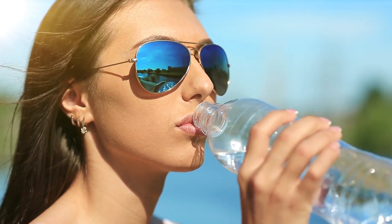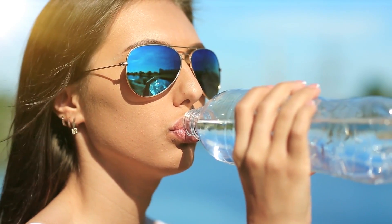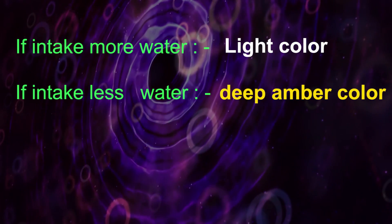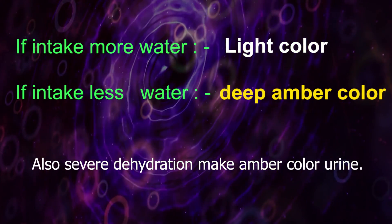The color also depends on water intake. If you drink more water, urine takes on a lighter color due to dilution of the yellow pigments. When you drink less water, it takes on a deep amber color. Severe dehydration also makes urine appear amber colored.